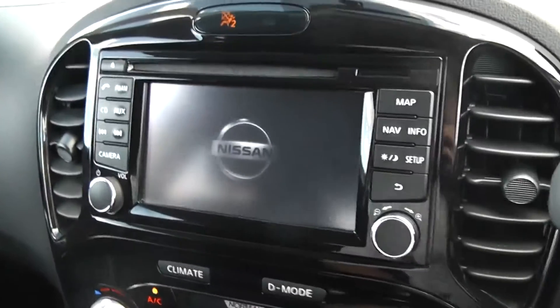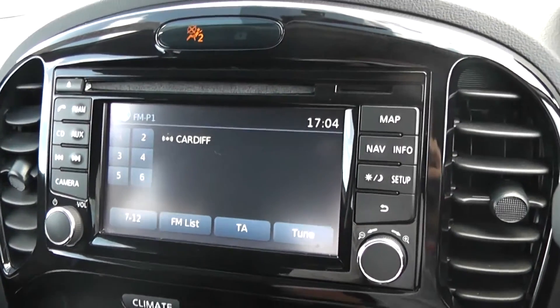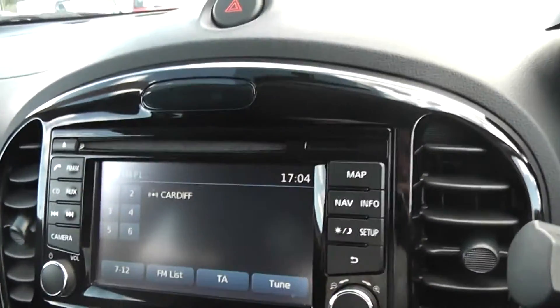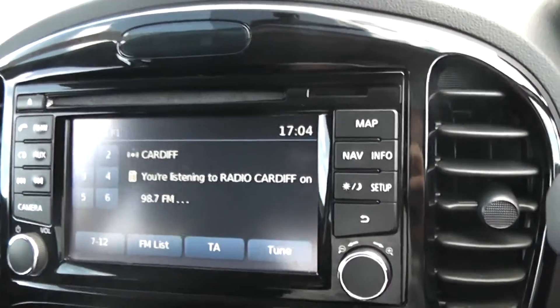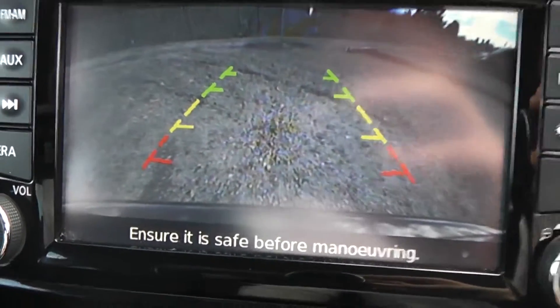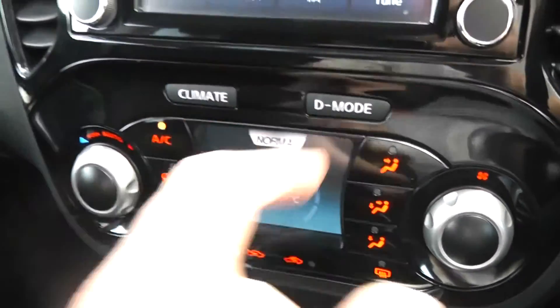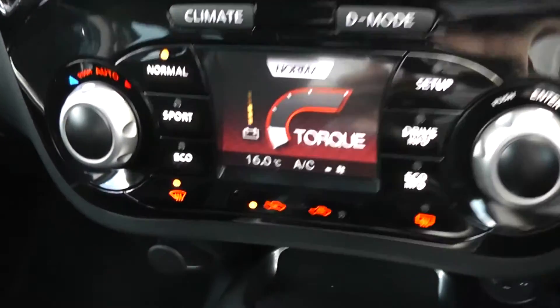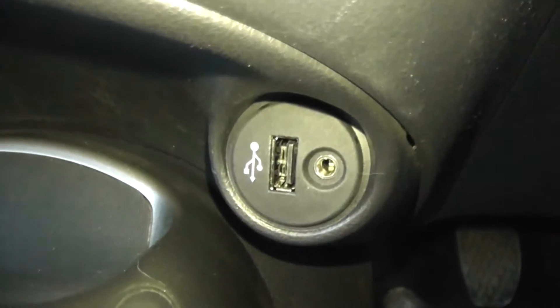Jumping inside the vehicle, in the centre you can see you have your single CD radio player with built-in Bluetooth technology and also the 7-inch display screen for your satellite navigation system, which when you put the car into reverse gear will also serve as your colour reversing camera display. Just underneath this screen you have a smaller screen which displays your climate controls and also your drive modes. Further down on the left hand side you have a 12-volt power outlet and on the right you have USB and AUX connectivity.